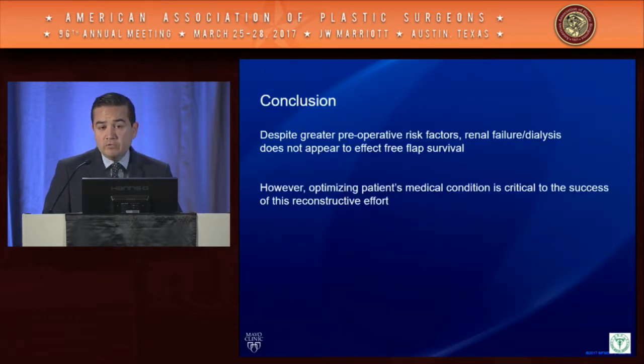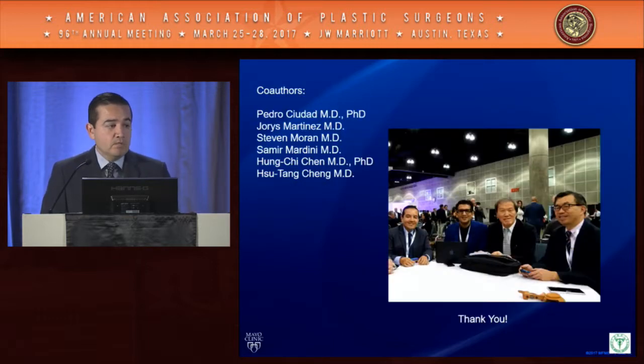ICU length of stay showed no significant difference between groups; however, overall hospital length of stay and medical expenditures were significantly higher in the ESRD group. In conclusion, despite greater preoperative risk factors, this data demonstrates that renal failure patients on dialysis do not appear to represent a significant risk factor for free flap survival. However, optimizing patients' medical condition is critical to the success of reconstructive efforts.